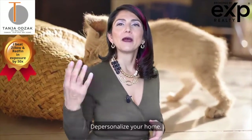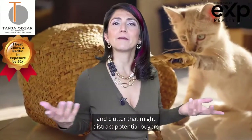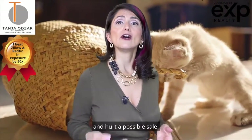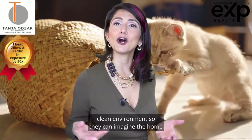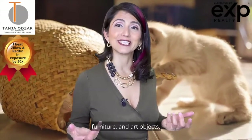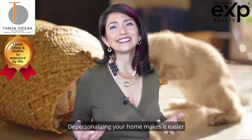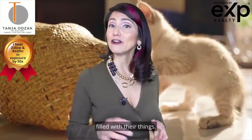Number two: depersonalize your home. Pack up your personal photographs, family heirlooms, and other objects and clutter that might distract potential buyers and hurt a possible sale. You'll want to present buyers with an impersonal, clean environment so they can imagine the home perhaps decorated with their own photographs, furniture, and art objects. Depersonalizing your home makes it easier for potential buyers to visualize how the home might look filled with their things.